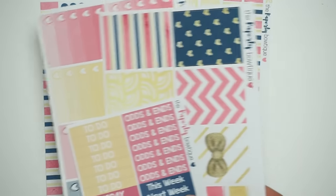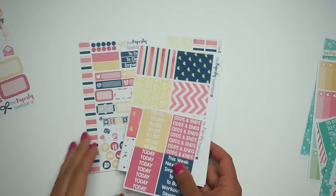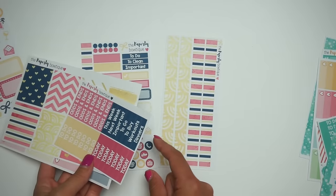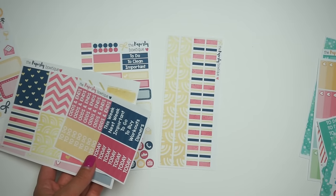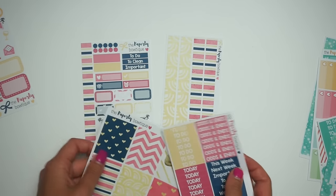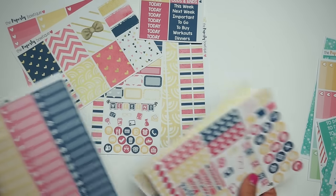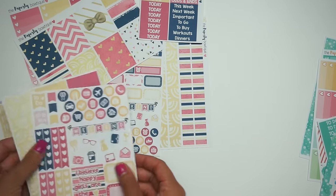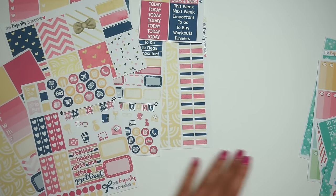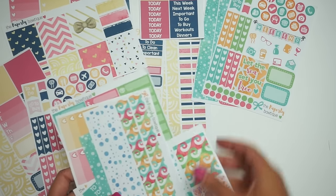Both the Tropical Shores kit and the Chrissy kit will be available Sunday the 17th at noon Eastern Standard Time. It's going to be a frenzy because we're doing restocks as well, so if you didn't get a watermelon kit or anything like that, I am doing restocks too.